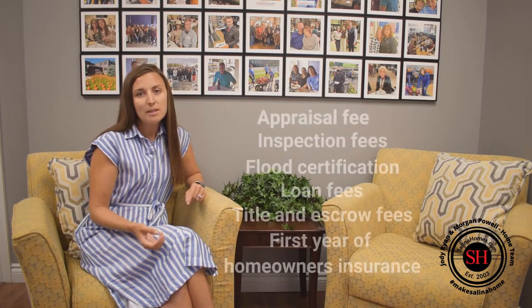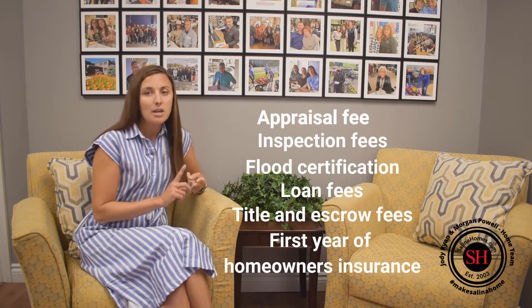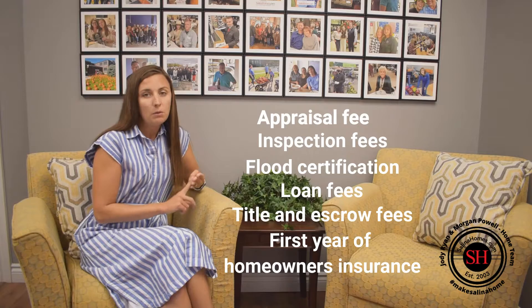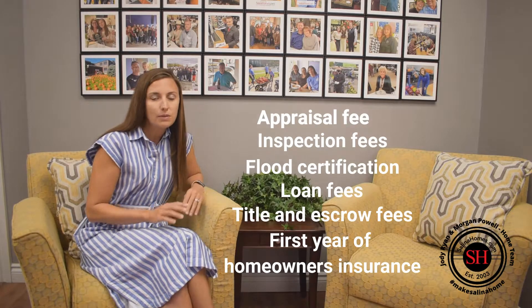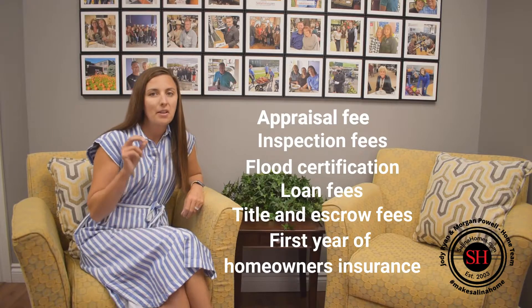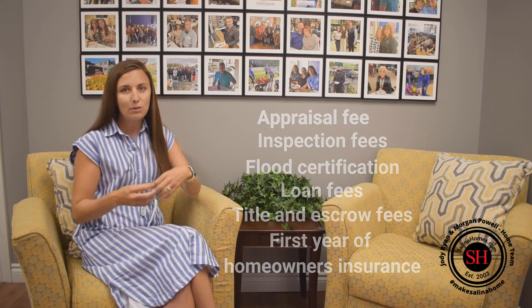Your closing costs typically consist of your appraisal fee, your inspection fees, your flood certification, any loan fees, your title and escrow fees, and your first year of homeowners insurance. It's got all of these little fees thrown in together.